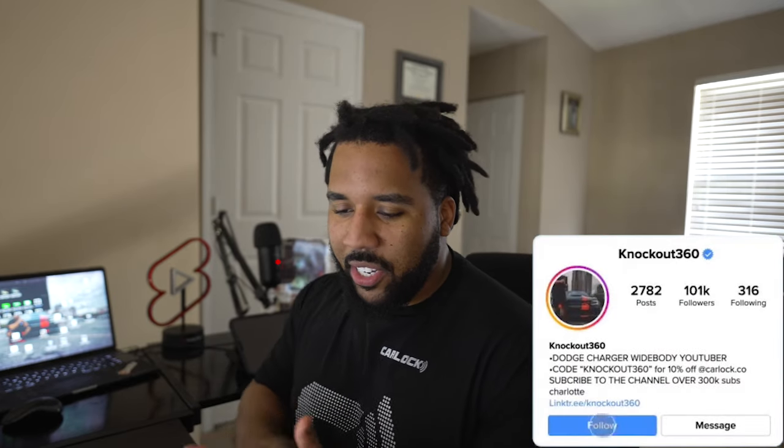It's your boy Knockout360 here with another video. I've got car content, car shows, car reviews, car meets — anything and everything car-related happens on this channel. So if you're into that, make sure you stick around. Hit that subscribe button as well as that notification bell so that you know what's coming out and when it's coming out.